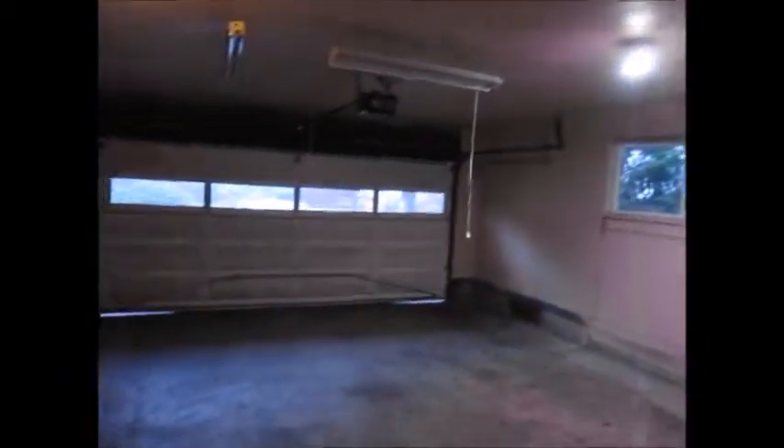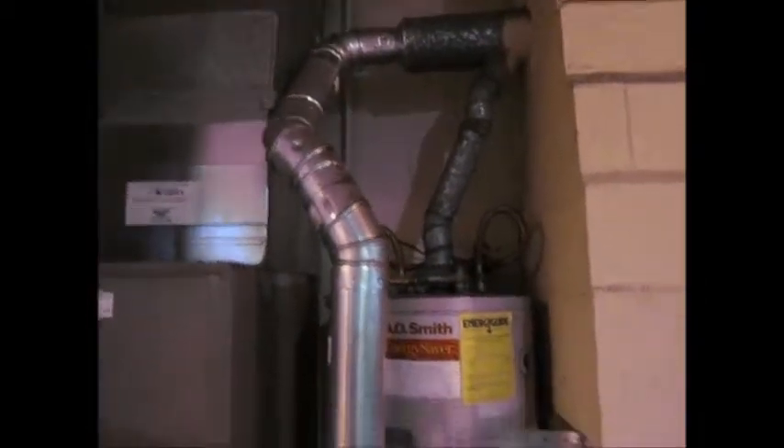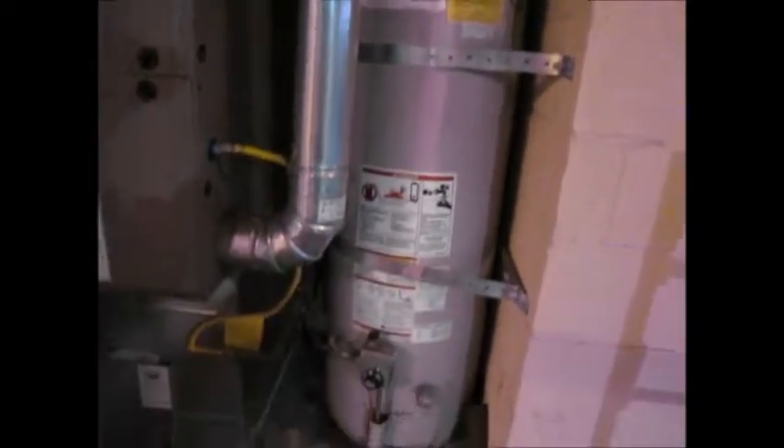Nice roomy two-car garage. You've got natural gas hot water heater and furnace.